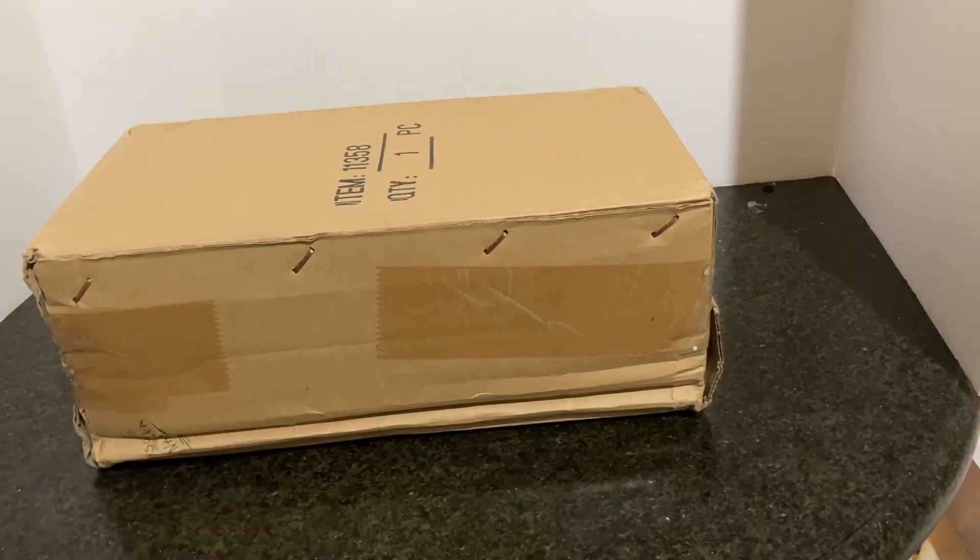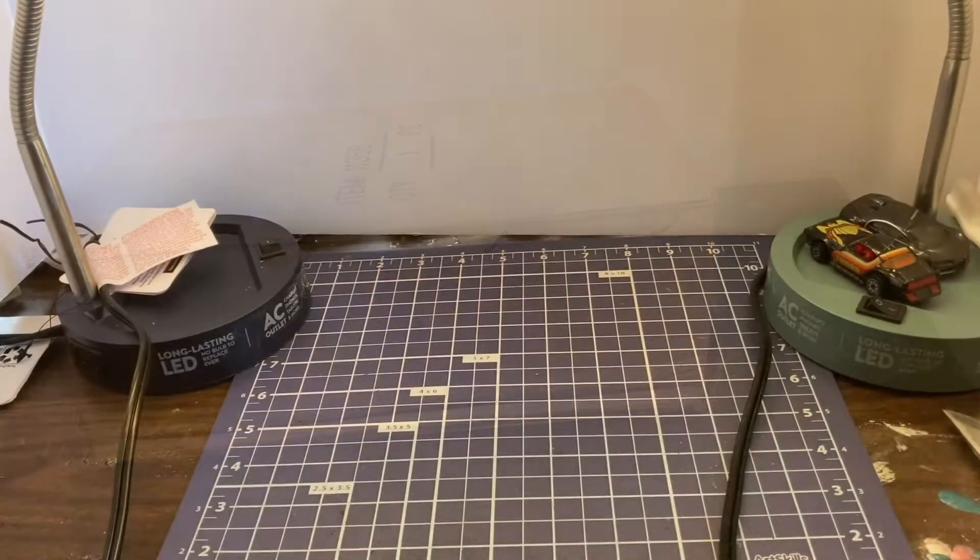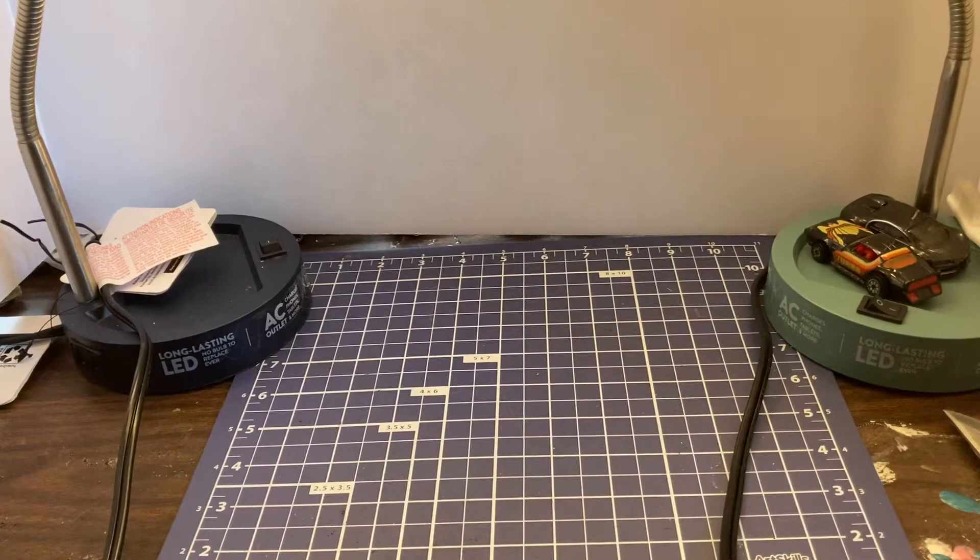Diecast Diane, I want to say from the bottom of our heart at DNC Diecast, thank you very much. Let's get this box over to the studio and see what we got. Back at the studio, let's check out our Random Act of Kindness from Diecast Diane.